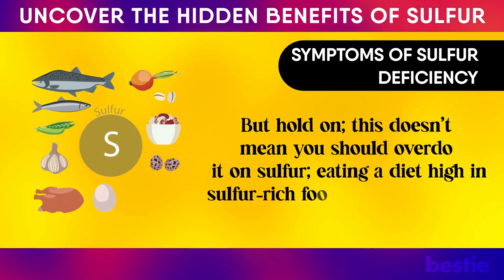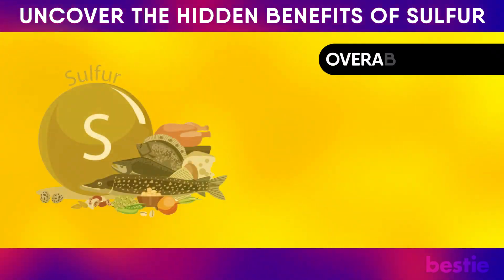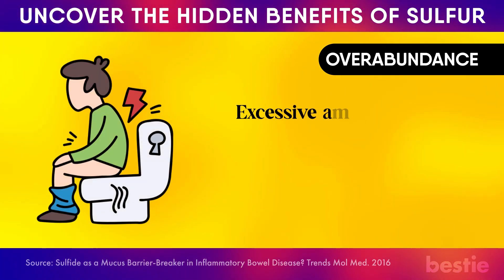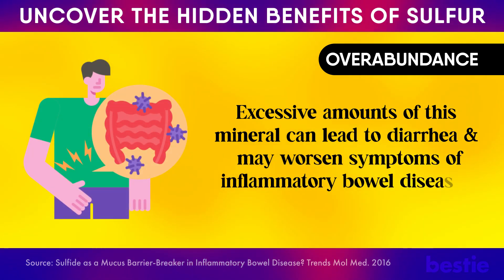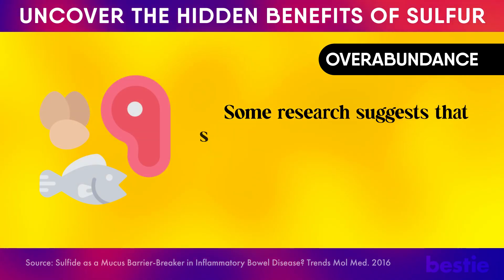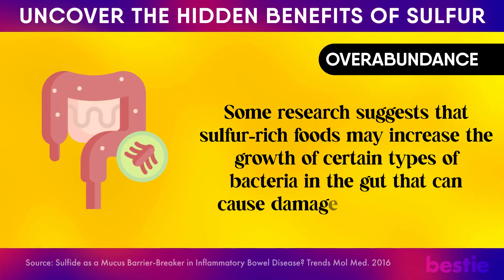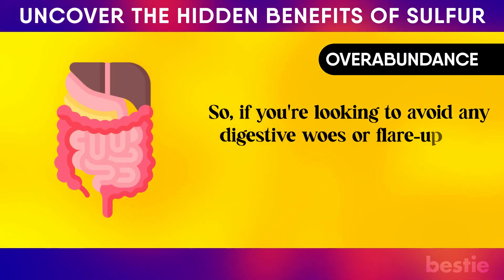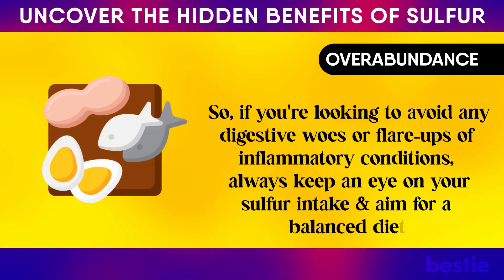An overabundance of sulfur can have negative consequences. Excessive amounts can lead to diarrhea and may worsen symptoms of inflammatory bowel disease like ulcerative colitis and Crohn's disease. Some research suggests that sulfur-rich foods may increase the growth of certain types of bacteria in the gut that can cause damage and inflammation. So if you're looking to avoid digestive woes or flare-ups of inflammatory conditions, always keep an eye on your sulfur intake and aim for a well-balanced diet.